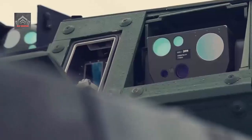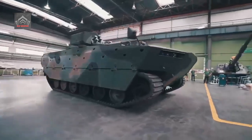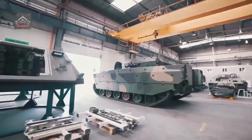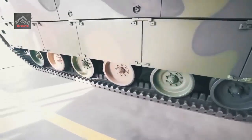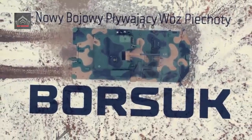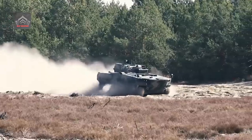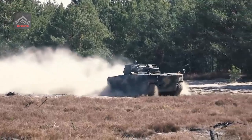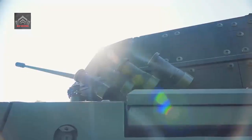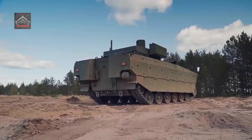The NBPWP qualification test program has been launched yesterday, 4th July. This is yet another step on the design's way to being commissioned. Successful completion of this stage would pave the way toward series manufacturing negotiations and the conclusion of the delivery contract concerning the Borsik IFV fleet for the Polish Armed Forces.